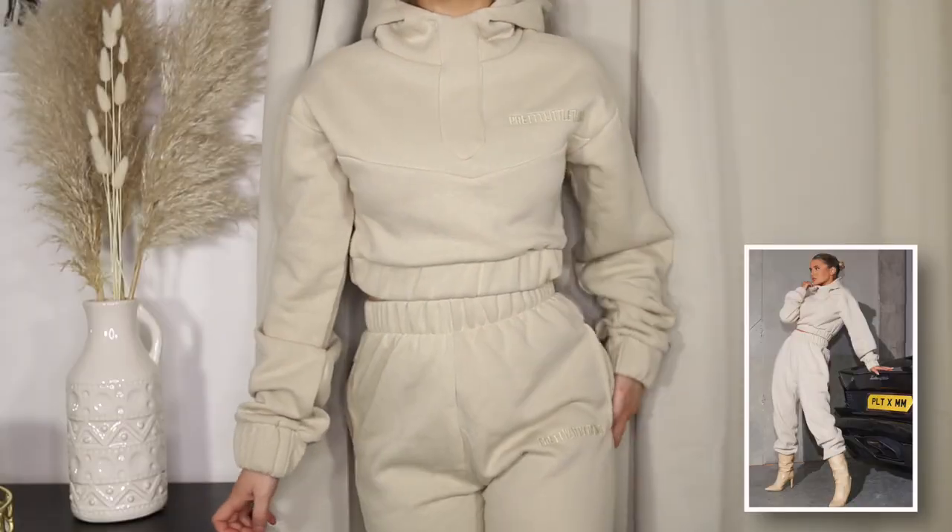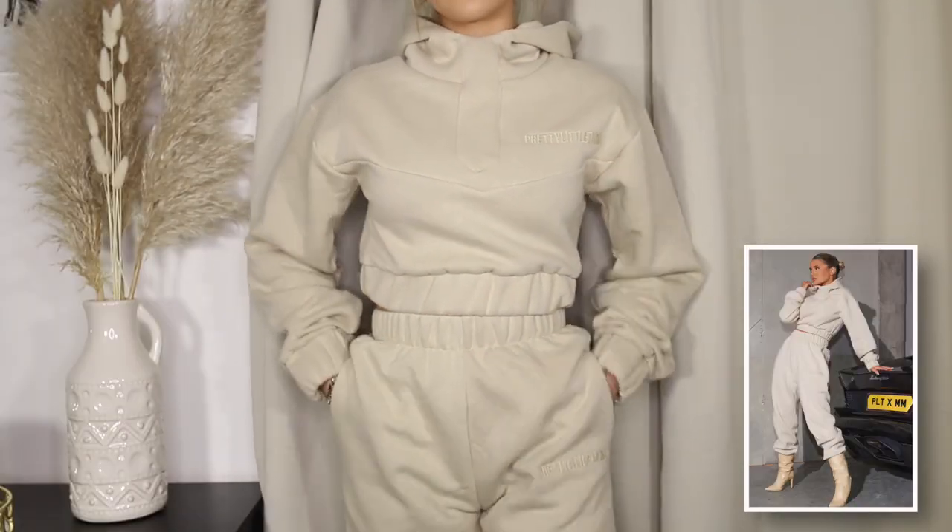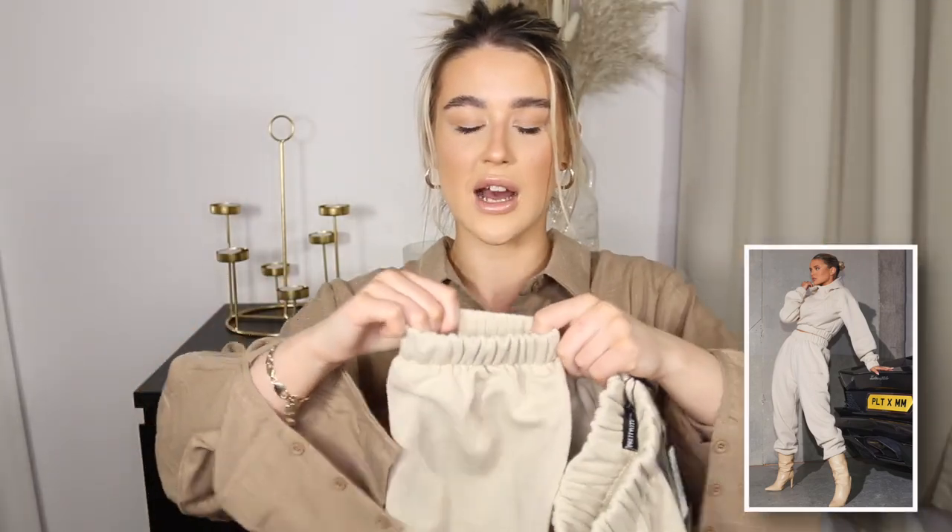So the next thing I have to show you guys is the bottoms to the hoodie, and yeah, they've just done so well with this collection. They are so thick, and the cuffs are so tight, and they have pockets.